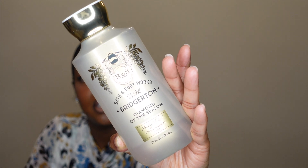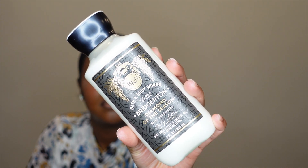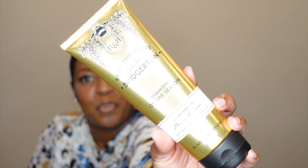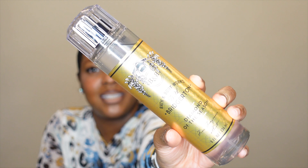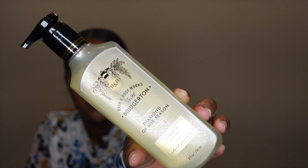So guys, let's see what I picked up. In the collection they released body care, candles, all the things. I picked up the body wash, the body lotion, the body cream, the fine fragrance mist, and the cleansing gel hand soap.